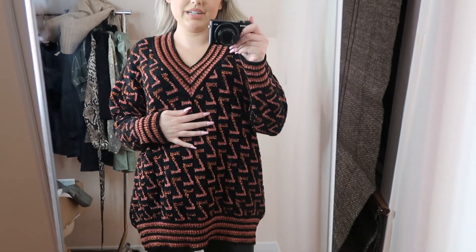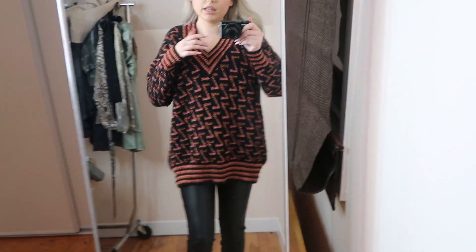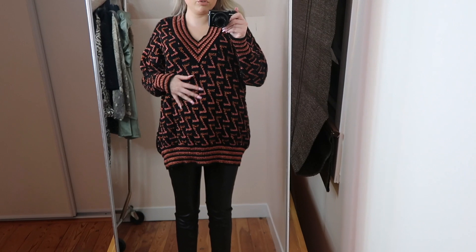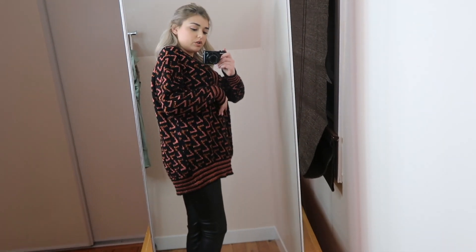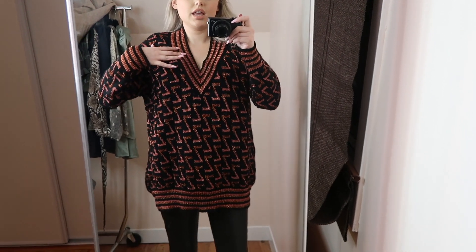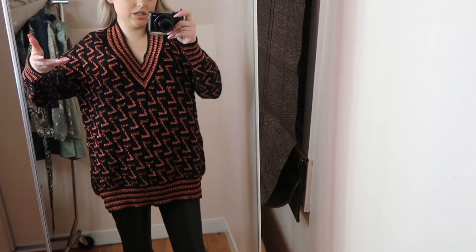This is my least favorite thing from this haul. On camera it doesn't look too bad but in real life the shimmer looks so tacky. I like the shape of the sweater and I usually like V-necks, but for this piece it just feels kind of weird. It makes me look bigger. The color combination is nice but when you really look at it, the sequin-like thread just doesn't look good.